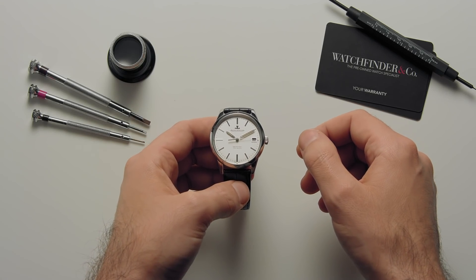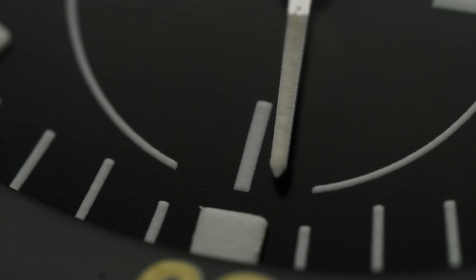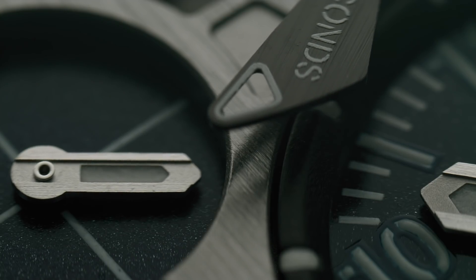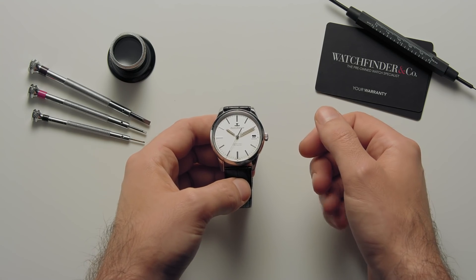We've covered many of the varied and interesting complications watchmaking has to offer, from the humble self-changing date to the mighty perpetual calendar. But despite the vast iterations of features we've seen, there are always a few more that we haven't, and some of them are quite unusual. Here are three of them. The question is: are they useless or not?